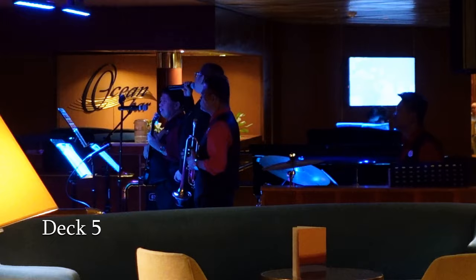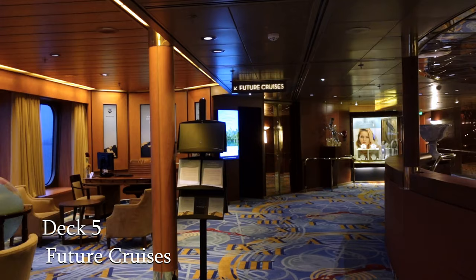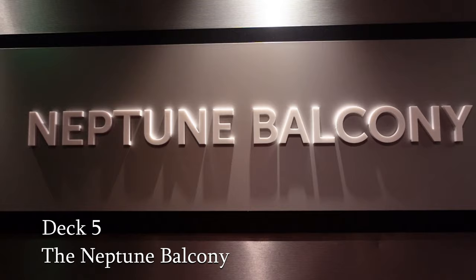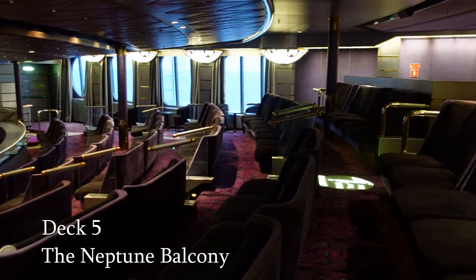The future cruises area is a chance to take guidance from onboard experts about ideas for your next cruise and even perhaps book one. The Neptune Balcony is the upper level of Bolette's theatre. The comfortable seats are tiered to afford good visibility throughout.